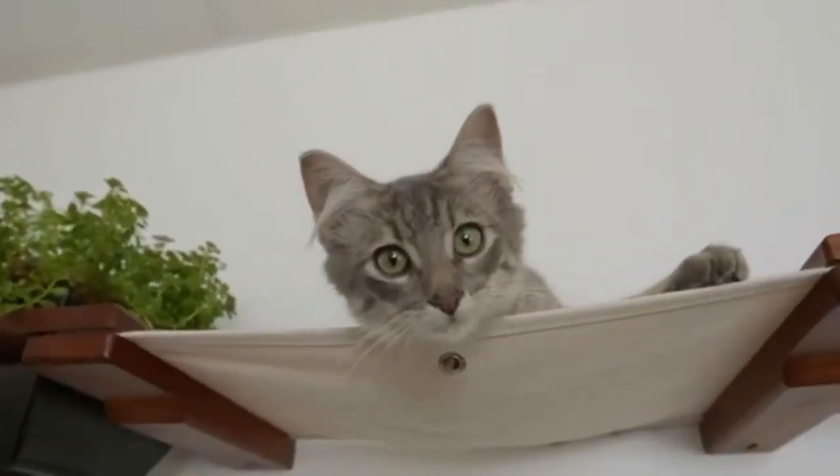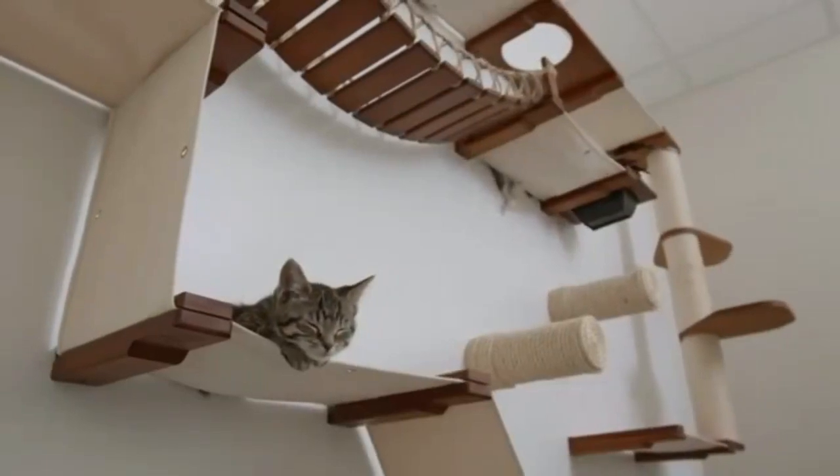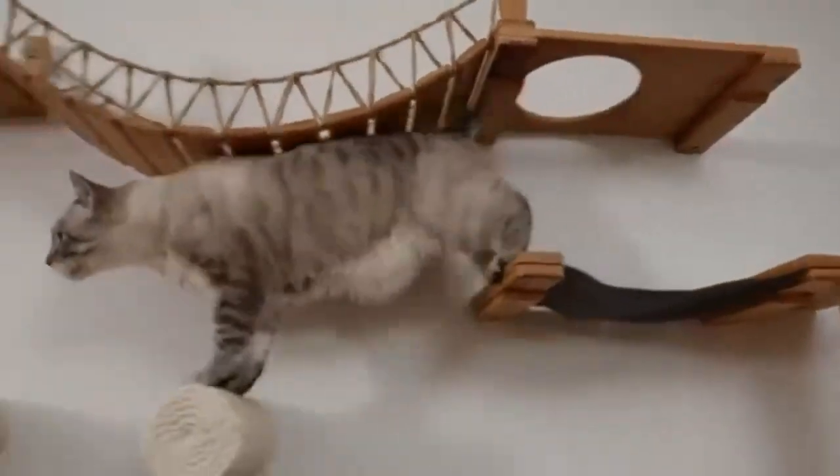Our goal is to be the leading innovators in cat furniture, focusing on designing cat walls that are both functional and aesthetically pleasing. Our third generation of cat furniture is the strongest, most versatile collection we've ever created.